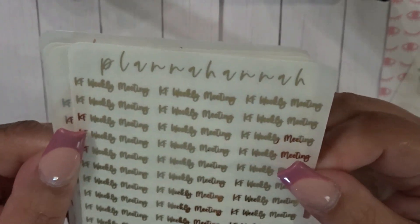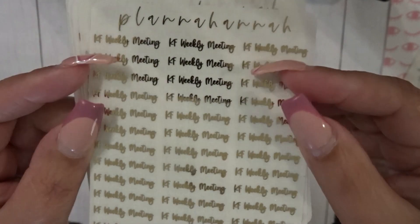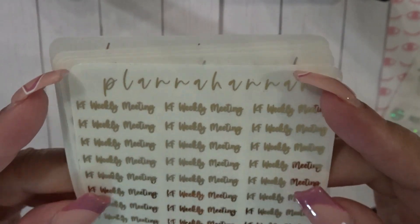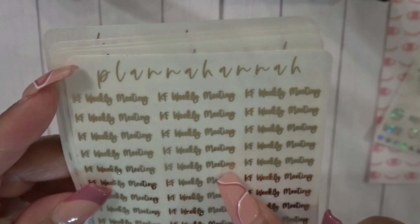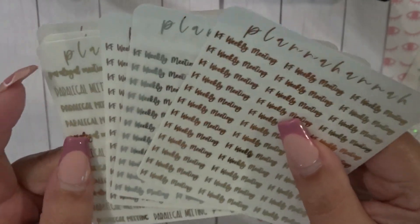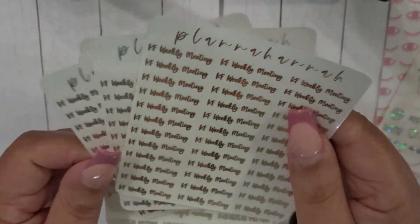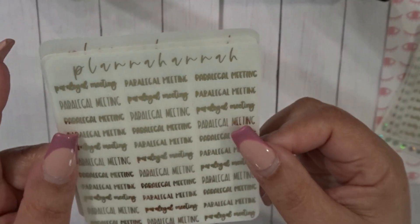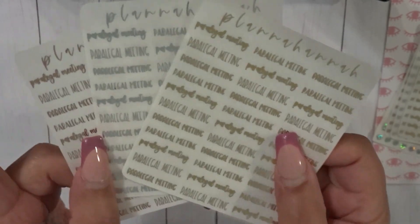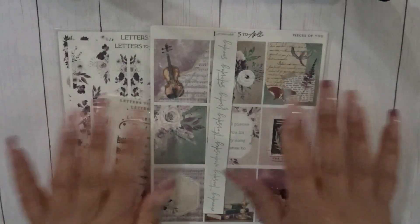These are quite tiny — maybe because of what I have on here. Next time I'll just do 'weekly meeting' instead of 'KF weekly meeting.' I picked those up in all three foils; they are very, very tiny. I also did 'paralegal meeting' in all three foils. That is my order from Planna Hannah.